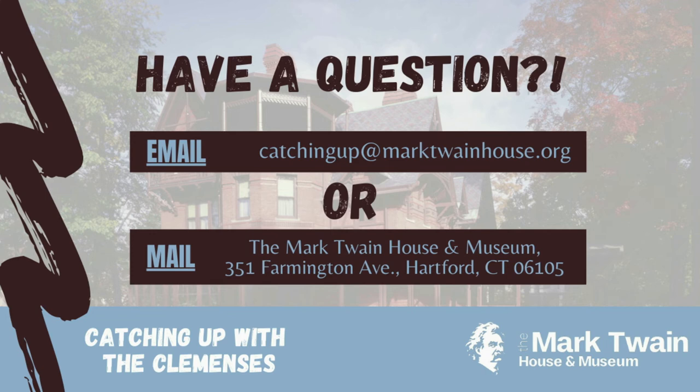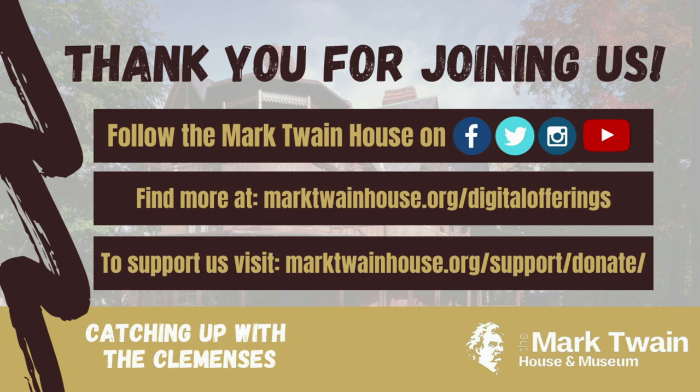Don't forget to like this video and hit the subscribe button so you don't miss an episode. We want to keep our educational materials accessible to all, but while these videos are free for you, they're not free for us. If you want to support the creation of Catching Up with the Clemenses videos and other educational programming here at the Mark Twain House Museum, please follow the link in the description below to donate now.